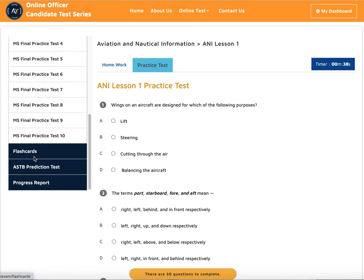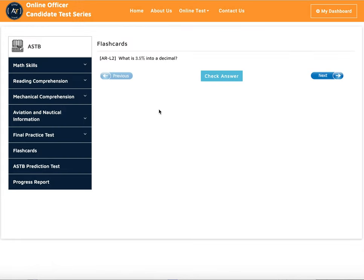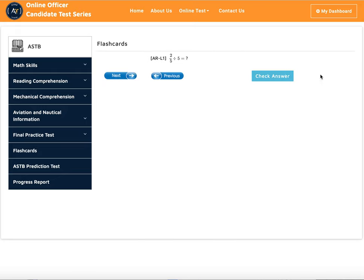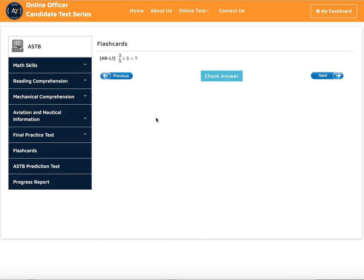We also have a flashcard. Many people have issues with basic math problems. So if you're not good at basic math, you can study the flashcard to refresh your basic math skills. You can do that multiple times.